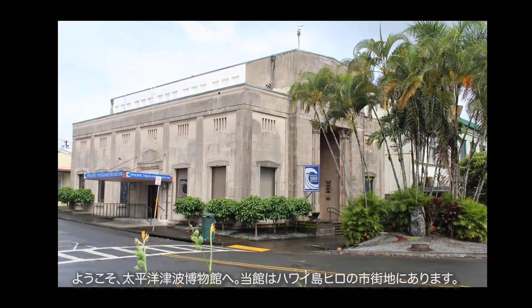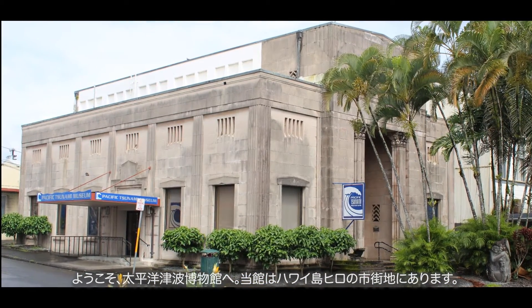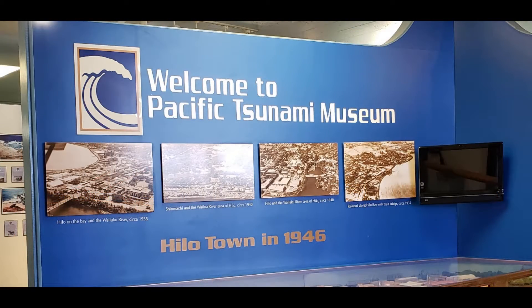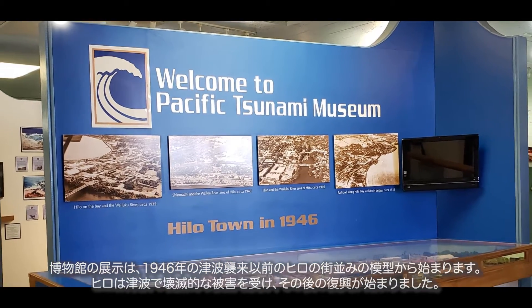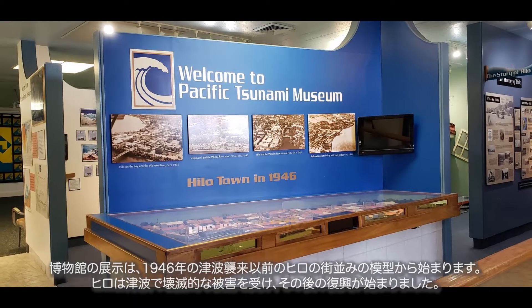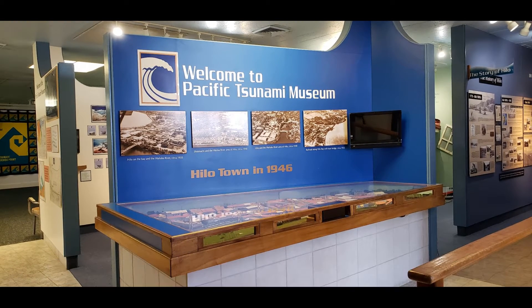Aloha, and welcome to the Pacific Tsunami Museum, located in downtown Hilo on the island of Hawaii. Your tour begins with a model of Hilo, which depicts how the town used to look prior to the 1946 tsunami, which devastated the island and shaped its future development.